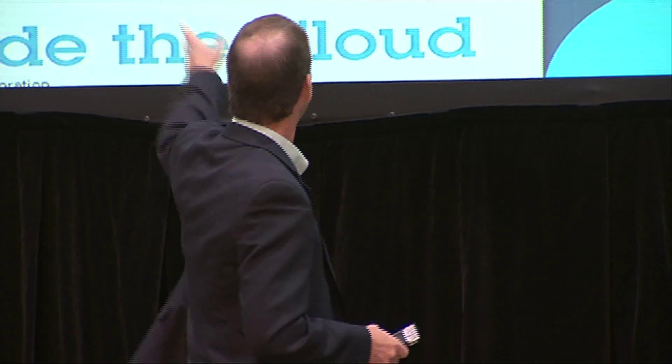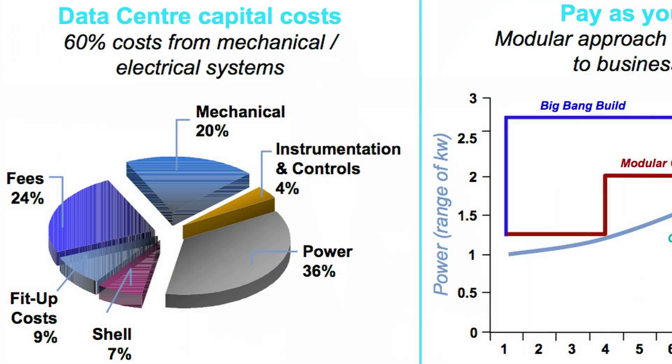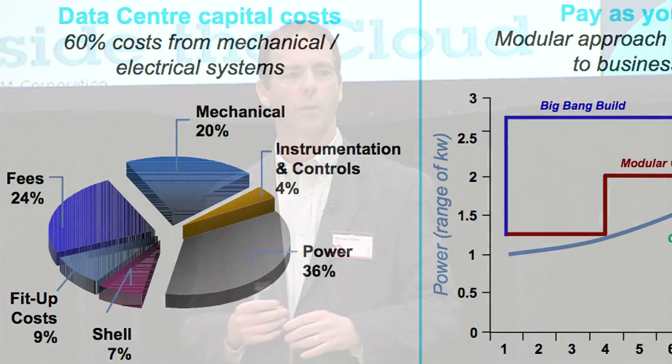When you think about a data center, most customers don't look at what their business needs are and how the data center they have or want to build maps to those needs. Every customer has a different business need, and therefore a different data center requirement. Not every data center needs to be available 24 hours a day, seven days a week with maximum uptime. There are significant costs associated with those kinds of decisions.